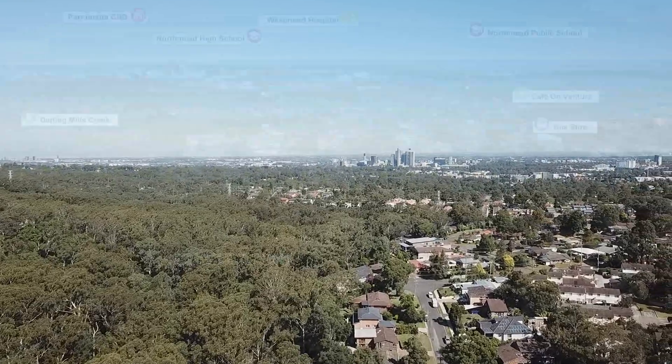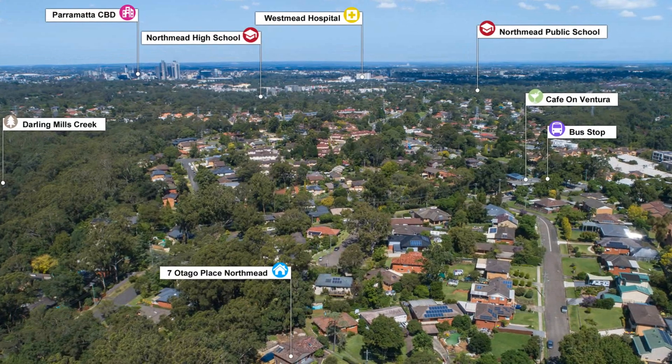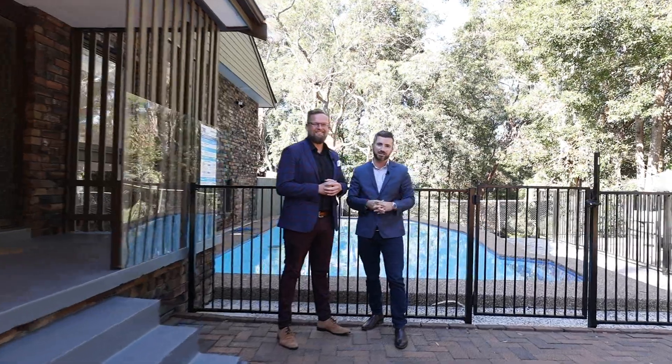Conveniently set within easy walking distance to Ventura local shops, transport, and parks, it yields swift access to M2, schools of your choice, or multiple shopping options. Make this your family's last move with one of the very best properties Northmead has to offer. My name is Leight Navery and I'm David Johnson — join us at an upcoming inspection.